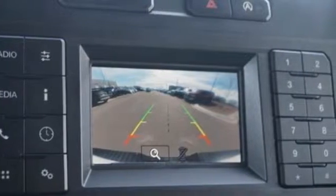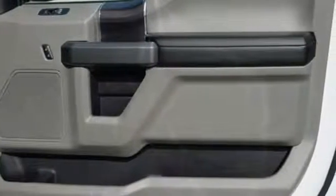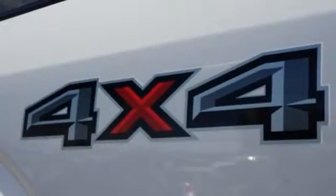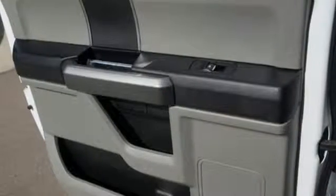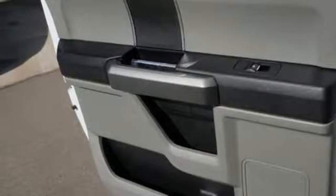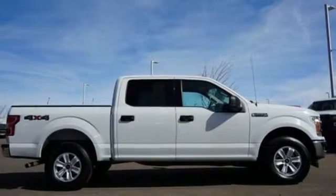Integrated navigation system with voice activation. Power heated mirrors. Heated and ventilated leather bucket seats. Rear parking sensors. Wi-Fi hotspot. Dual zone climate control. V8 engine. Trailer brake controller. Electronic shift on the fly. And automatic transmission. Stop in for a test drive and make it yours today.